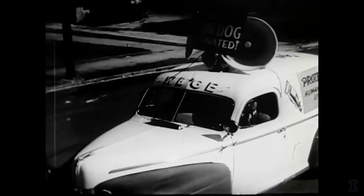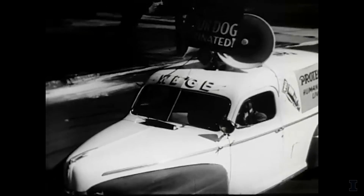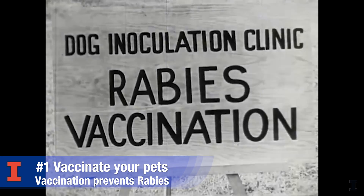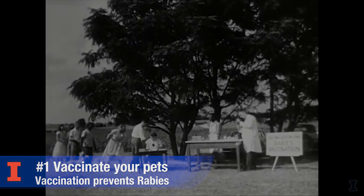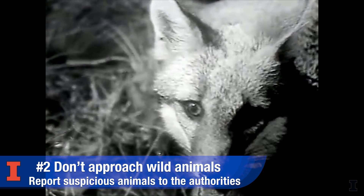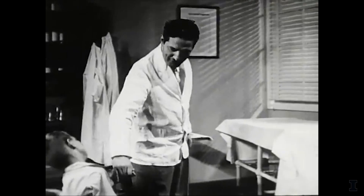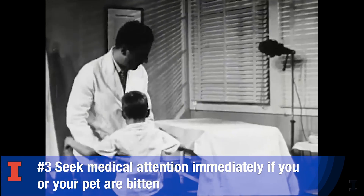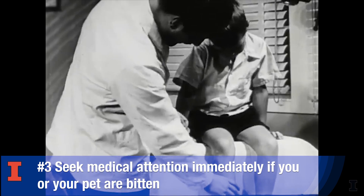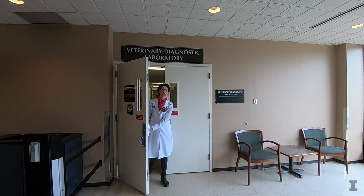To keep your pets and our communities safe, remember to follow these three steps. First, vaccinate your pets — vaccination prevents the development of rabies. Second, don't approach wild animals that are acting strange; report them to your local public health authorities. Third, if you or your pet are bitten by a wild animal or an animal with an unknown vaccination status, seek medical attention immediately. By following those simple steps, you can help keep our pets and our communities safe.